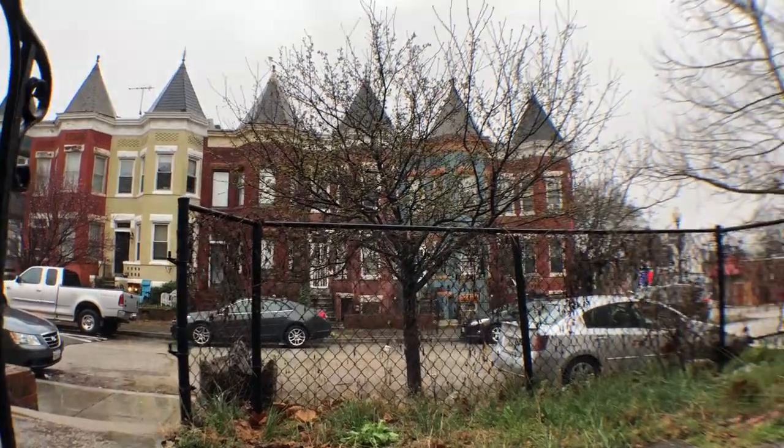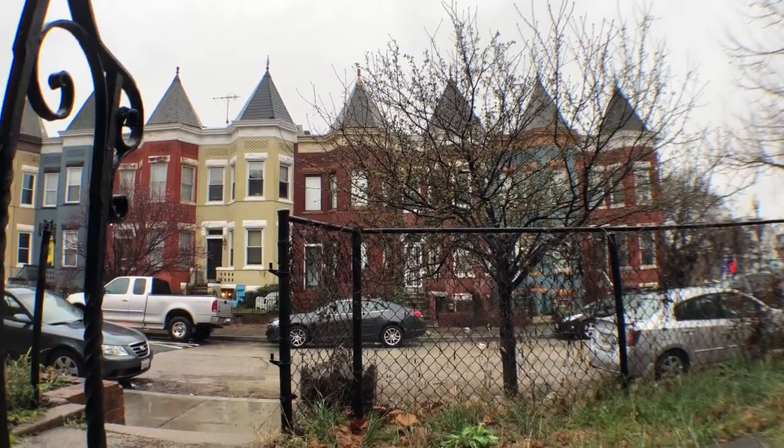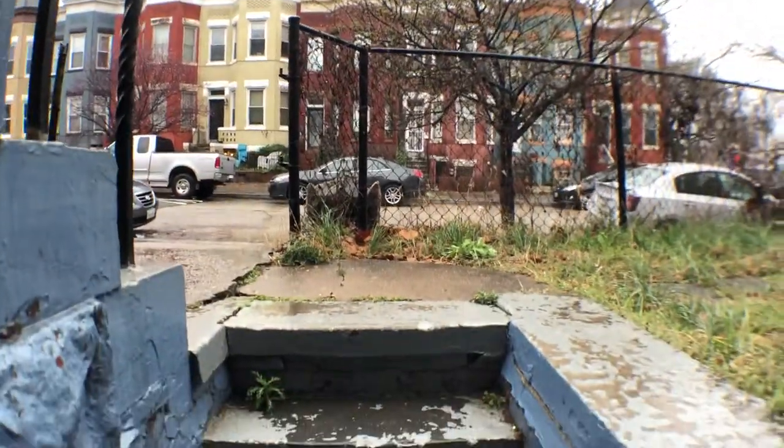Welcome to 16Q Street Northeast, Unit B. This is the front of the property as you walk down these steps, and we're going to just turn around.